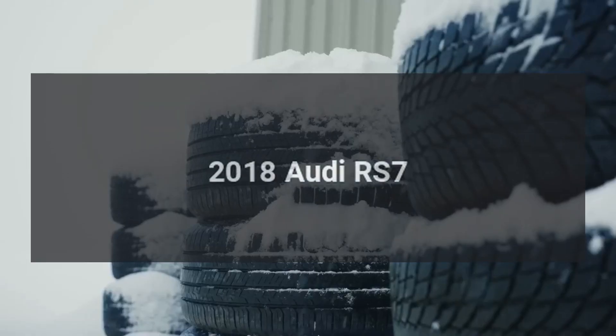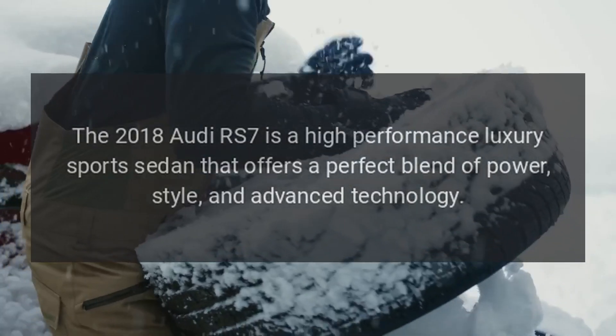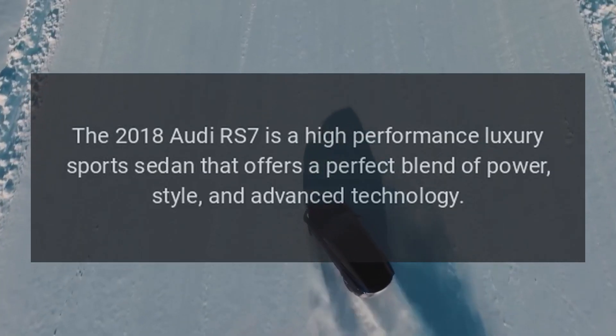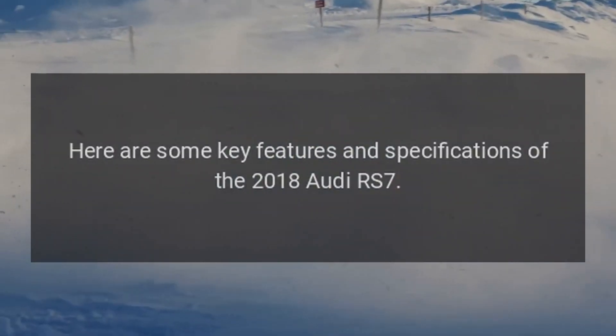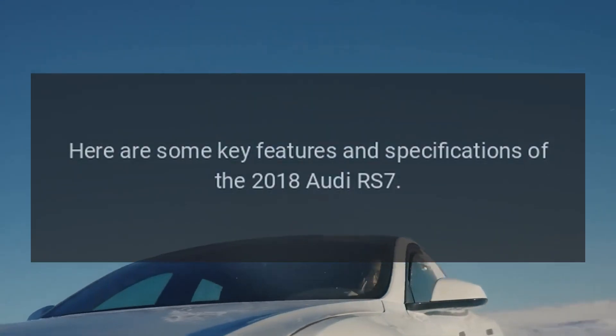2018 Audi RS7. The 2018 Audi RS7 is a high-performance luxury sports sedan that offers a perfect blend of power, style, and advanced technology. Here are some key features and specifications of the 2018 Audi RS7.